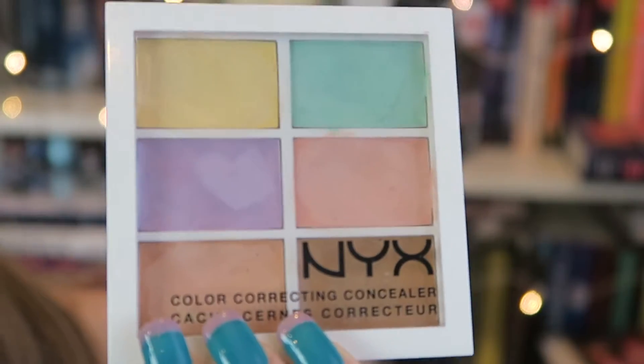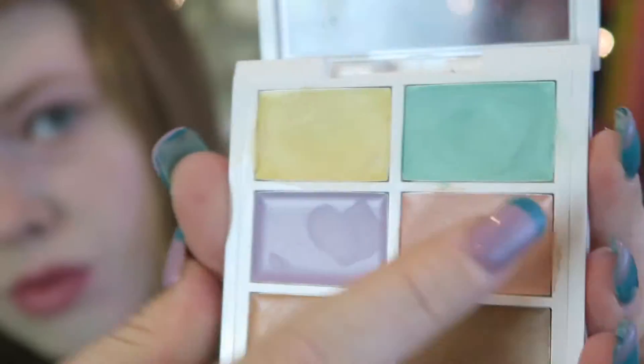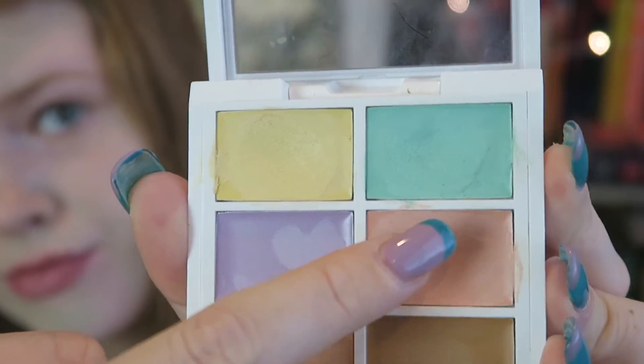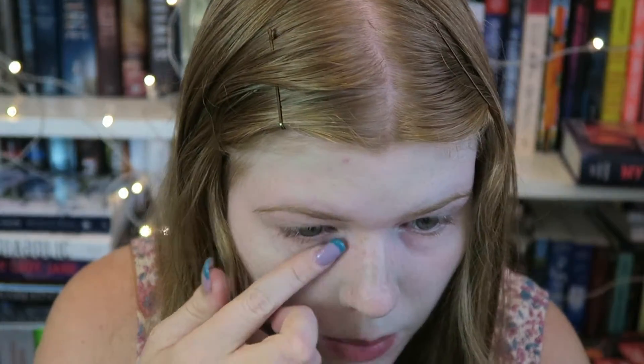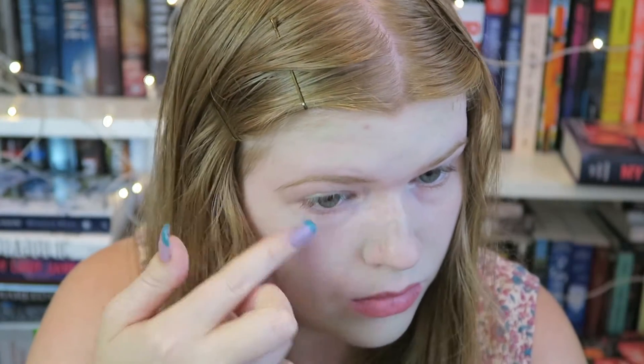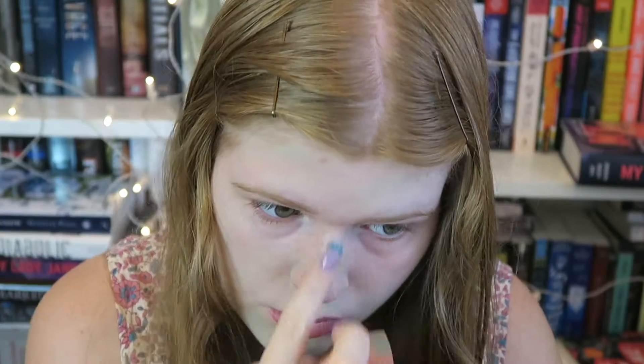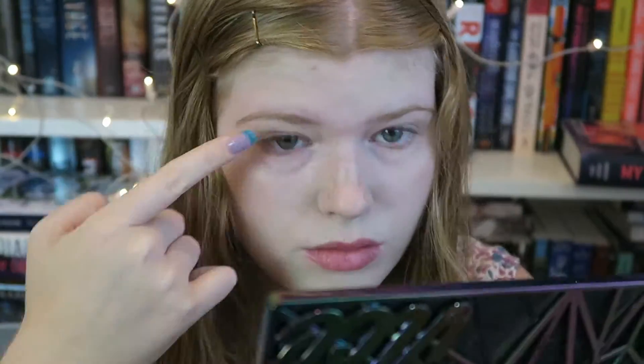Next I'm going to be taking one of my all-time favorite makeup products, which is by NYX — it is the Color Correcting and Concealer Palette. I'm taking the Peach Shade and just using my finger I'm going to rub that underneath my eyes to help cancel out the dark circles. I'm also taking the Light Yellow Shade and putting that on my eyelids in order to help brighten the eye and prep for eyeshadow.